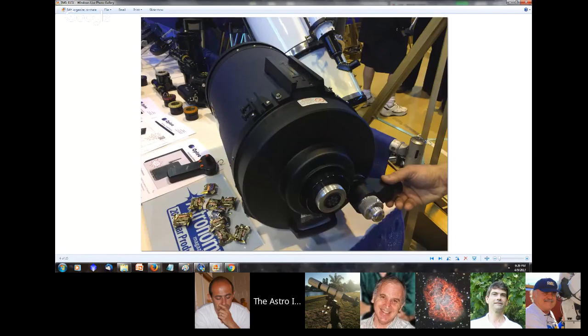Another item he was showing off was an electronic focuser for Meade. The Meade system uses mirrors on bearings, so it's inherently a bit more imaging-centric. He's offered a secondary focuser solution for the Celestron Edge for years, and now he has a Meade solution as well.